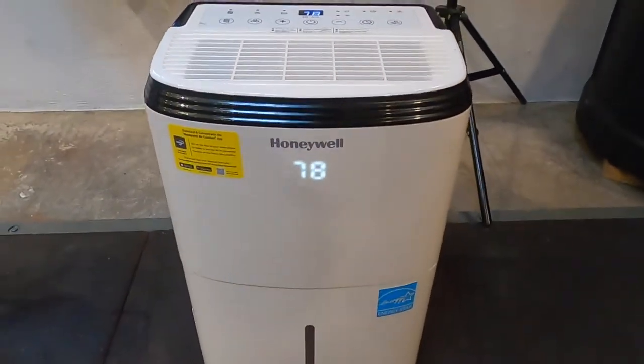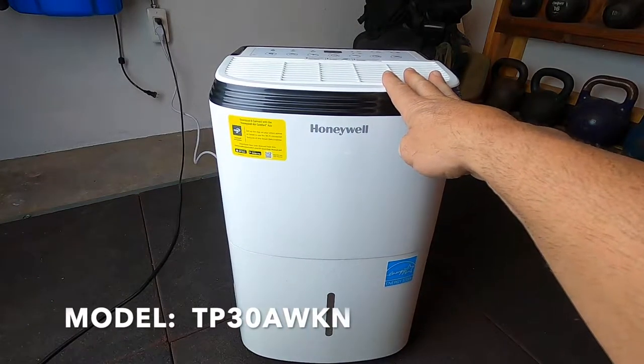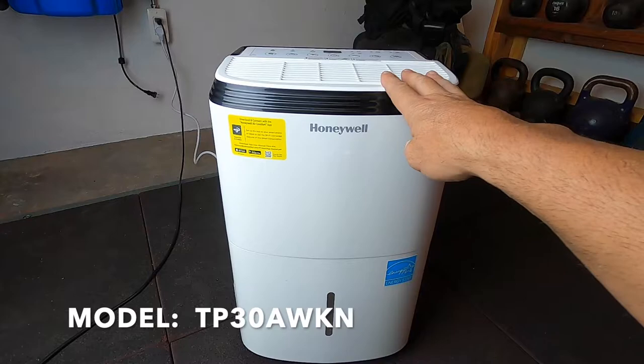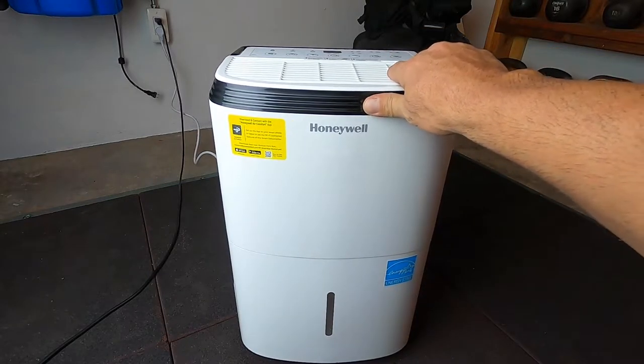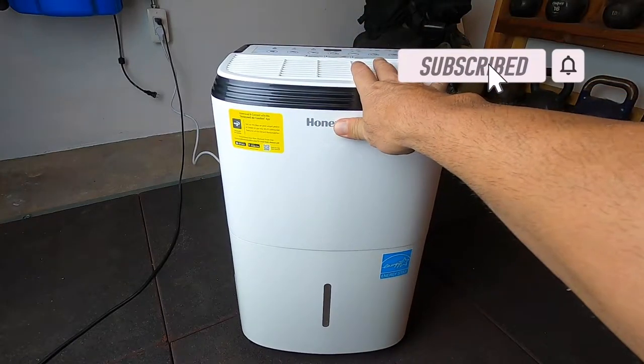I picked this up from myhomeclimate.com. These units come in different sizes — this model is the TP30AWKN, and it's able to handle 30 pints per day.